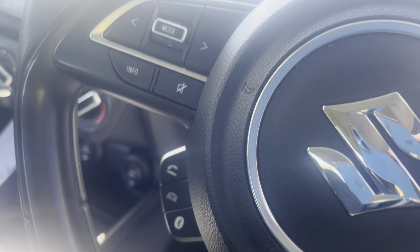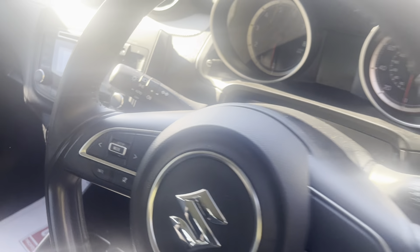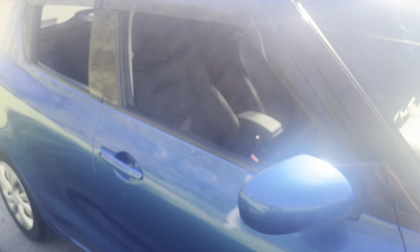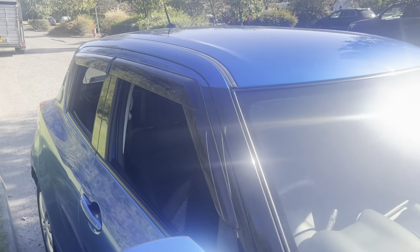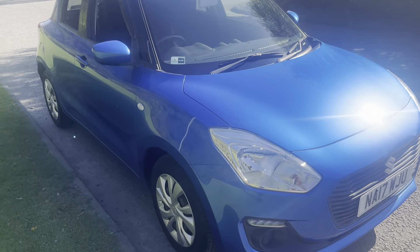The armrest is also an extra. It comes with aircon, DAB radio with Bluetooth, and hands-free on the steering wheel. Front electric windows are fitted, and the wind deflectors are also an extra.